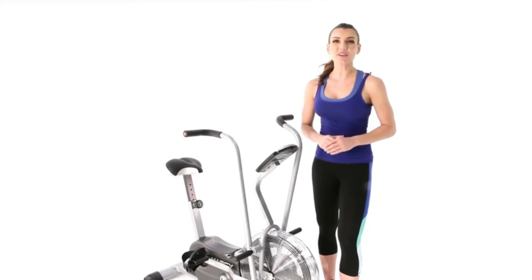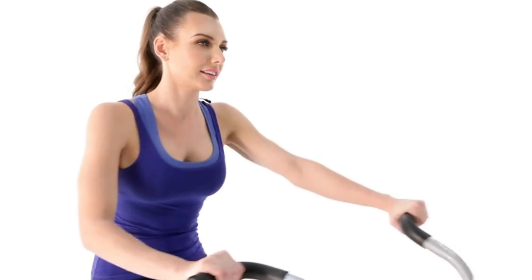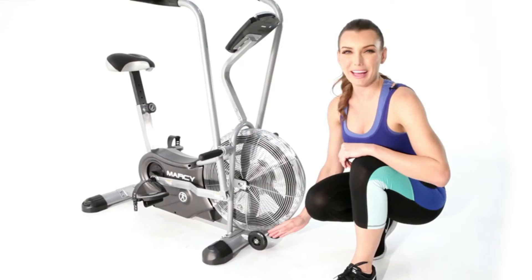If you want to focus on your upper body, rest your feet on the bars next to the wheel and make it a concentrated exercise. Finally, when you're done with your workout, use the transport wheels to help you move and store your bike.